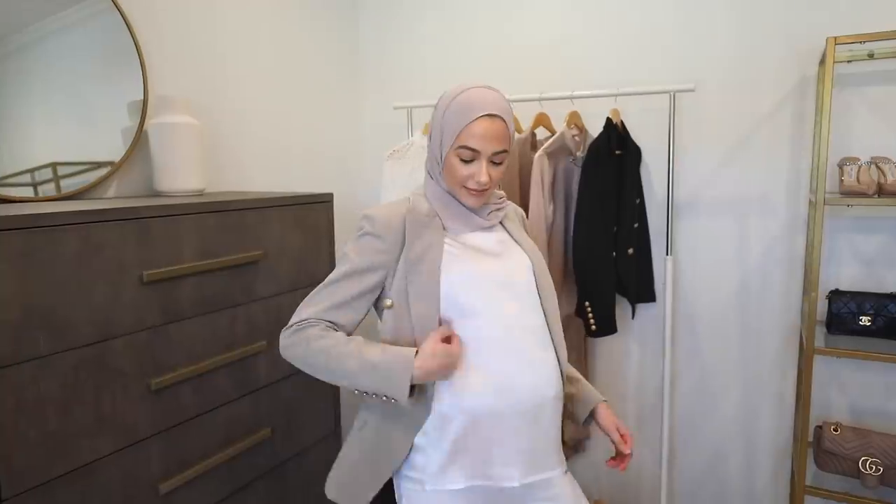Thank you so much to Lily Silk for sponsoring today's video. If you guys haven't heard of Lily Silk, they are an online retailer that specializes in all things silk — they sell everything from clothing to pajamas to bedding. Everything is just so luxurious, beautiful, and classic. I'm going to be sharing a few of my favorite pieces, and then we'll get into my best and worst luxury purchases.